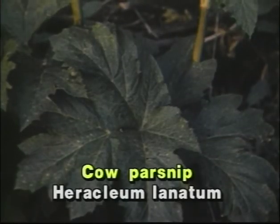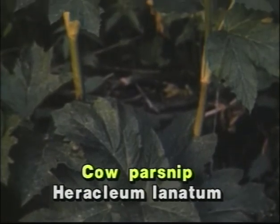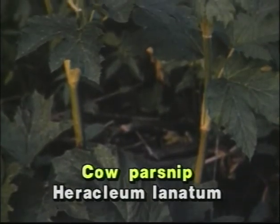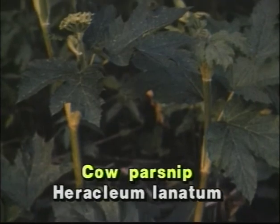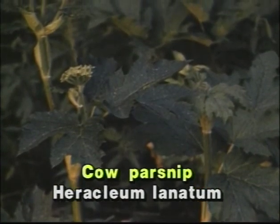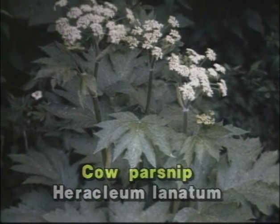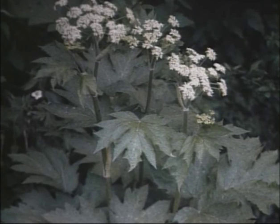Cow parsnip, which some have wondered if it could be the poisonous water hemlock, is a much larger plant than the hemlock. In fact, cow parsnip has the largest leaves of any plant in the carrot family. It does have the familiar white umbel blossom, but it too is much larger than the hemlock flowers.